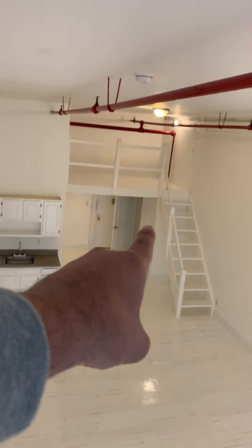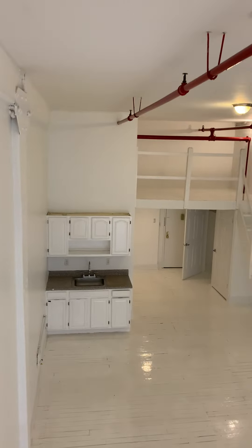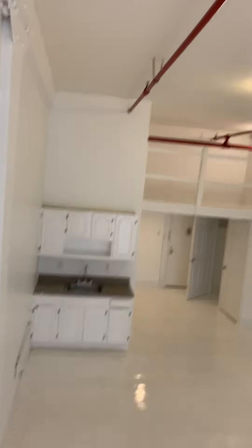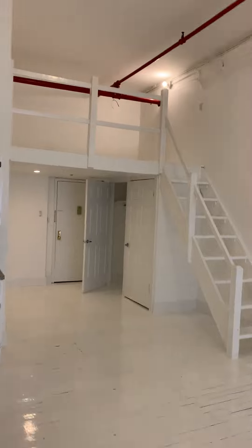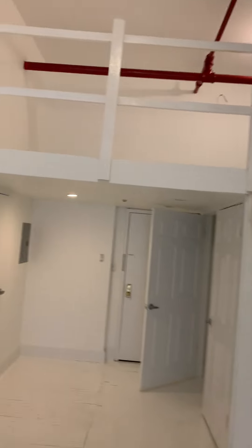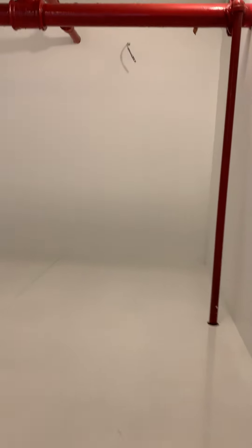And there is an additional lofted space. Most of our tenants have used that as a third bedroom. You can put a wall partition or something similar if you wanted to close this area off. You can also fit a queen-size bed here. The standing room is probably around 5 feet 4 inches.